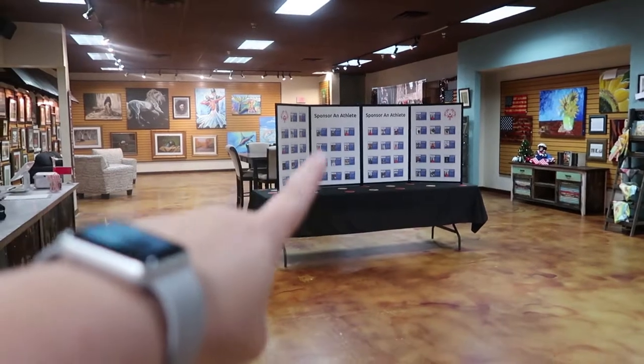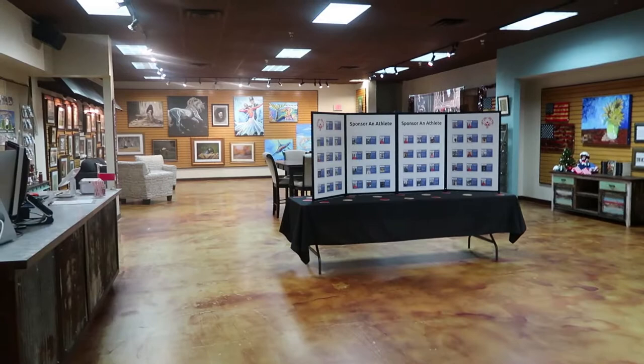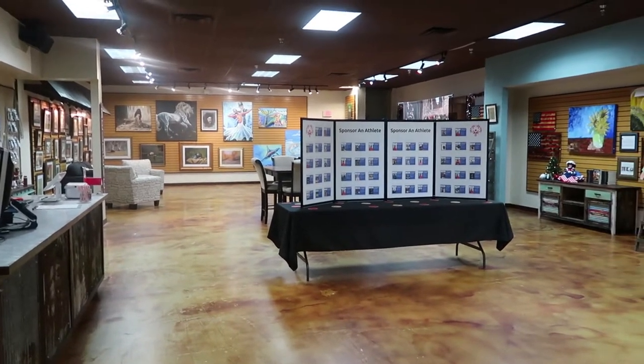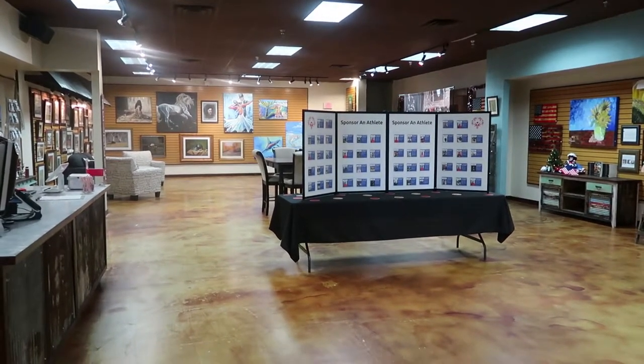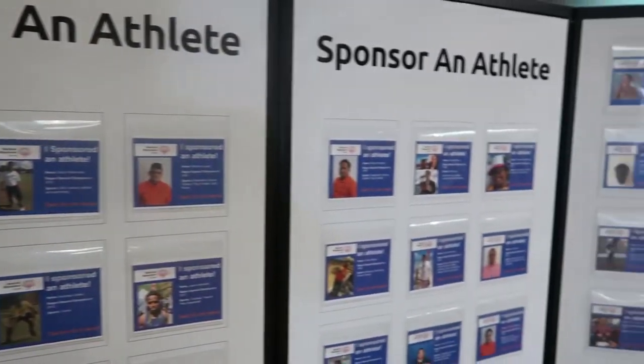This is the sponsor and athlete board for Special Olympics. You pay $50 for an athlete and that goes toward getting their uniforms, getting them on to their trips and tournaments and everything. It's really an awesome cause.